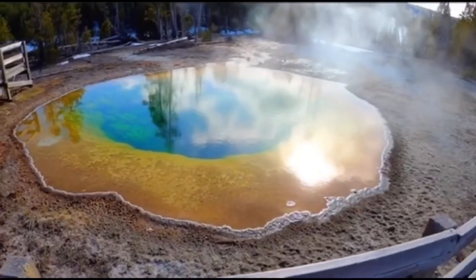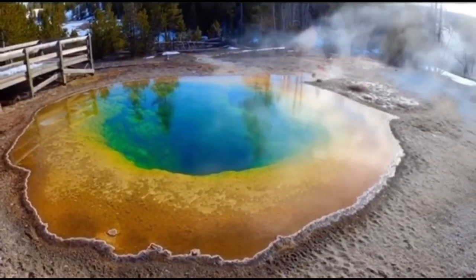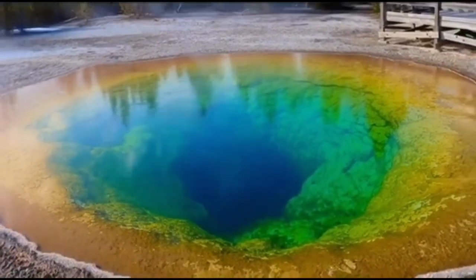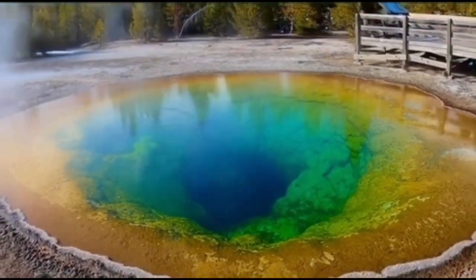The Grand Prismatic Spring is the third-largest hot spring in the world and the largest in the United States. Located in Yellowstone National Park, Teton County, Wyoming, it is part of the Midway Geyser Basin.